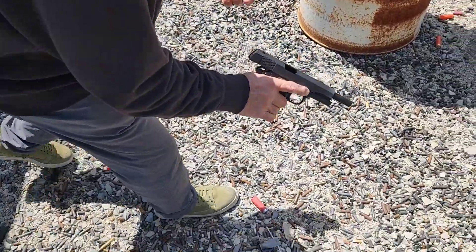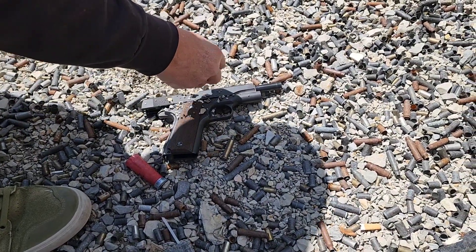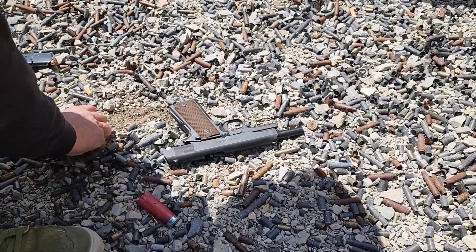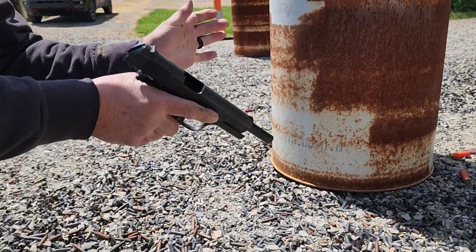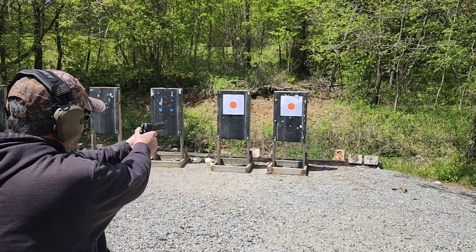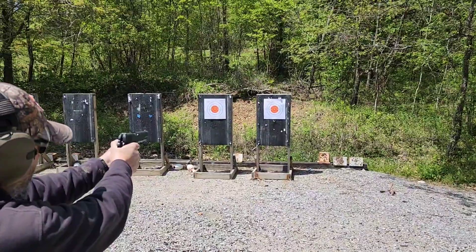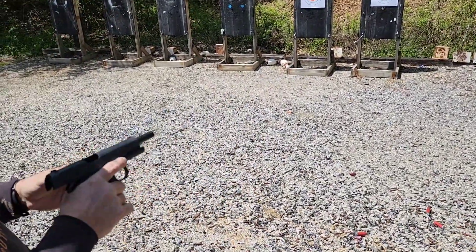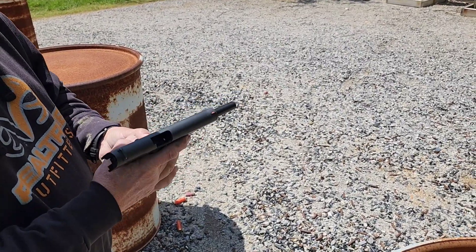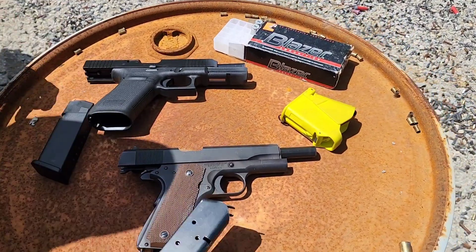Something else — I just want to see if the 1911 can handle a little bit of dirt and schmutz in it. I'm gonna shake this stuff out hopefully — nope, there's still quite a bit in there. Let's see if it'll work though. It worked just fine, locked back on the last round. That's not the worst way to torture a gun, dropping rocks and dirt in it, but I think it says a lot for a design this old.